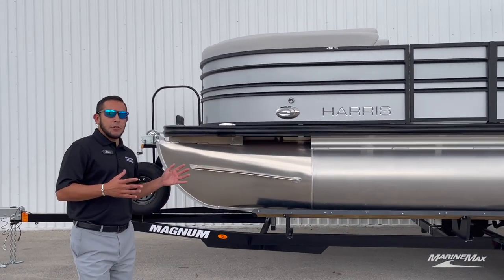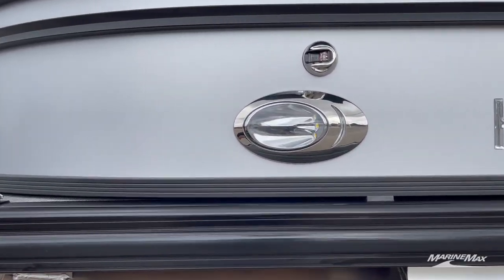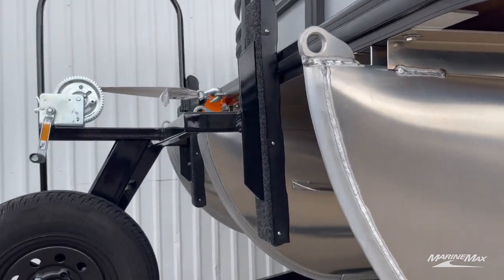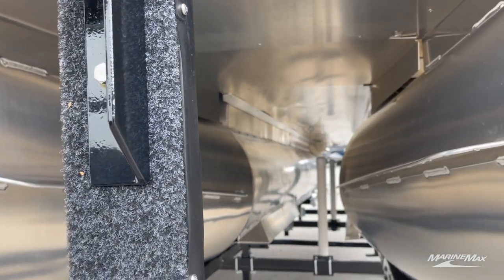Taking a look at some of the outside features that make this pontoon unique, we have the docking lights, so if you're coming into a marina or doing some night cruising. This boat has the Performance 2 package from Harris, so we got the full-length center tube and lifting strakes on the inner and outer pontoons.